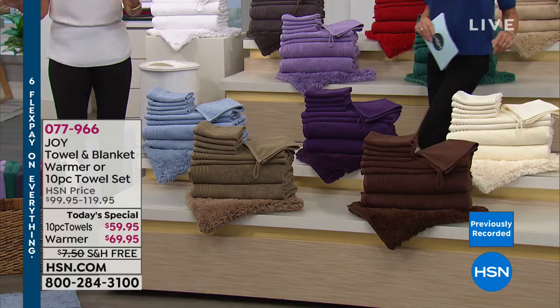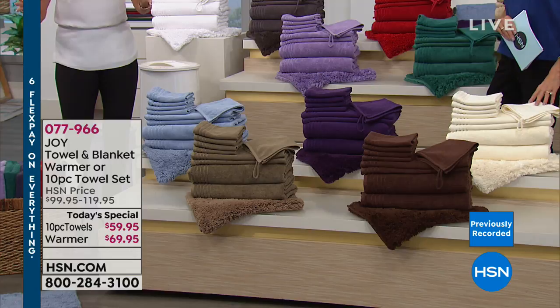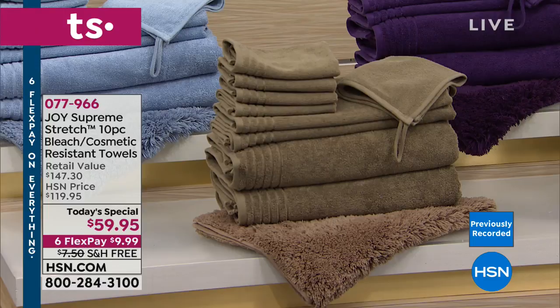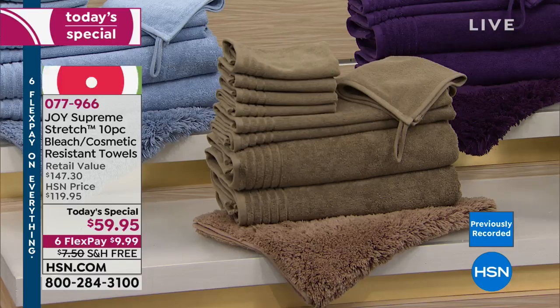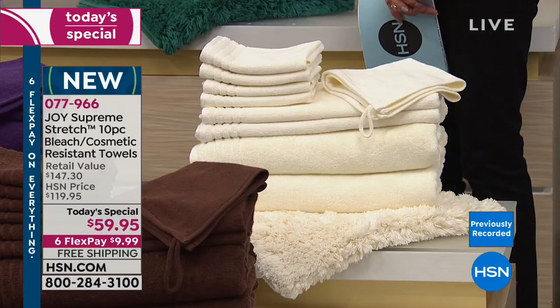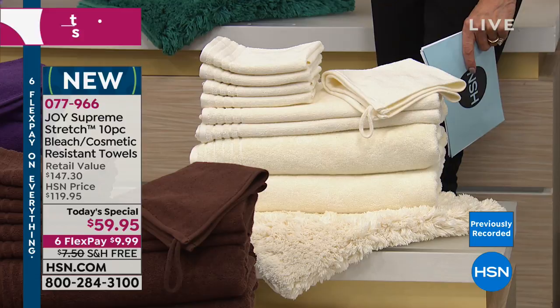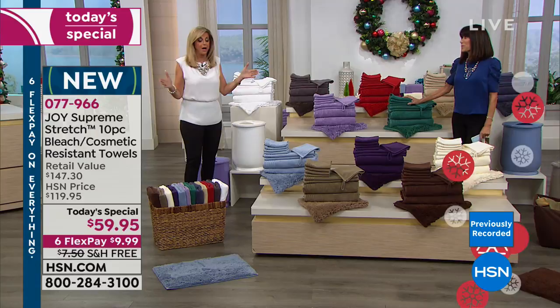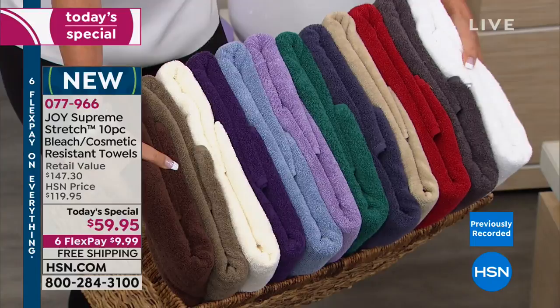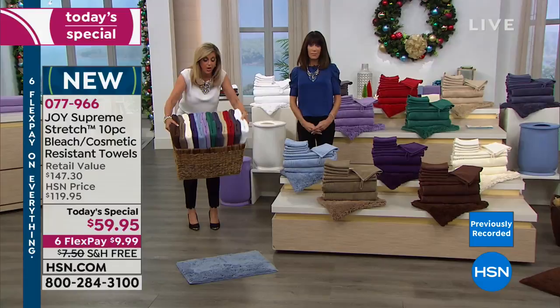We've made 12 delicious colors. These supreme stretch True Perfection towels are bleach safe and cosmetic resistant with a little bit of stretch, taking them to a whole other universe. They're made with hollow core proprietary technology — 100% cotton with a drop of spandex. They bloom, they're lighter than other towels but plusher. We washed this entire basket of all 12 colors and bleached them — the espresso brown and the violet — together, and they held perfectly.